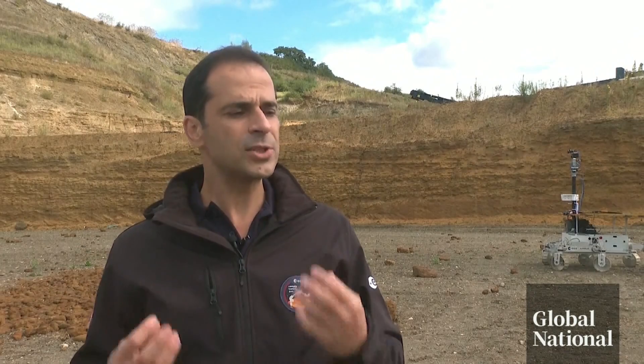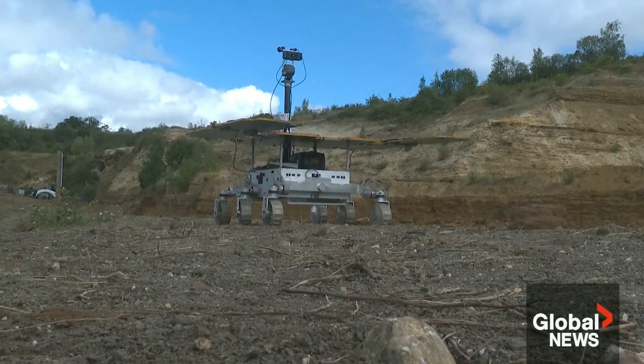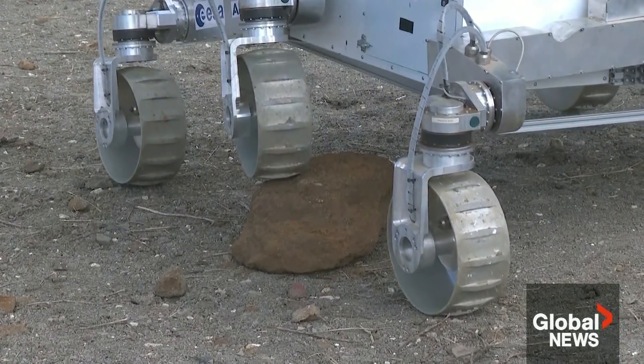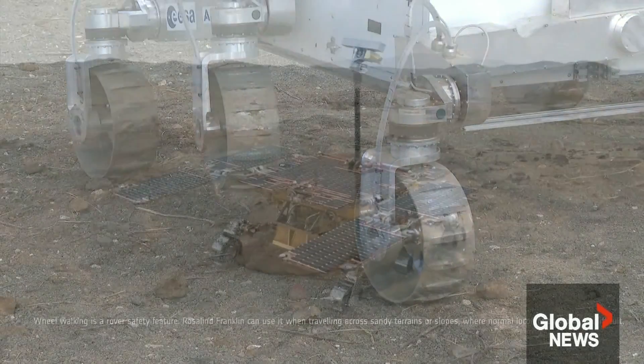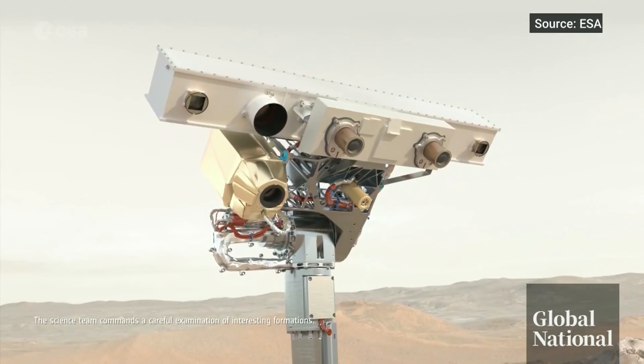All of what we are developing, we are certain is going to find its way into other flight missions. Airbus is also testing this six-wheeler. It is traversing this quarry to learn how to make rovers faster and more agile, ahead of the ExoMars mission in four years' time — a European programme searching for evidence of life on Mars.